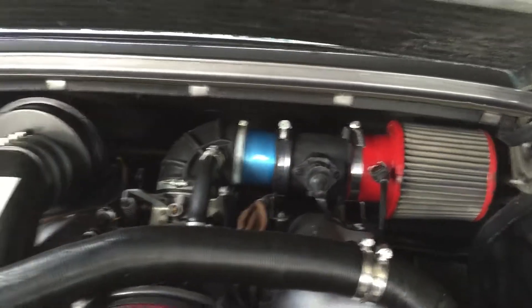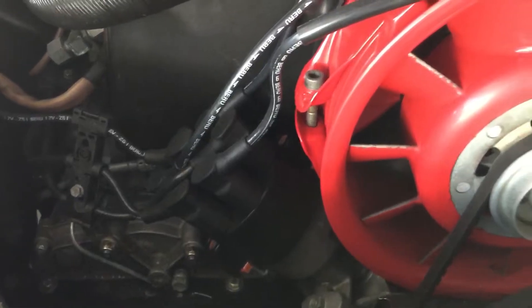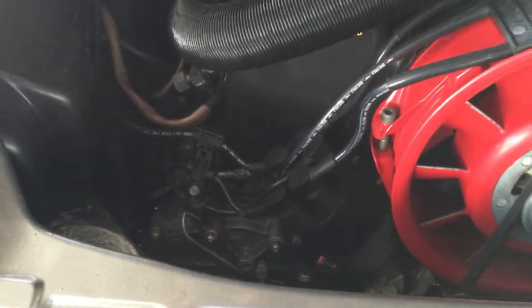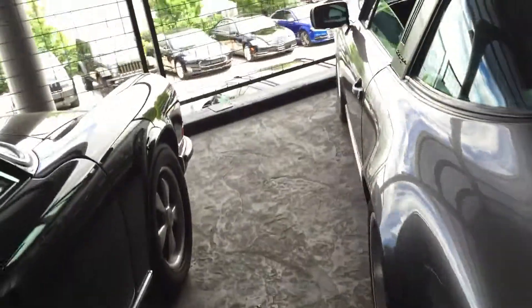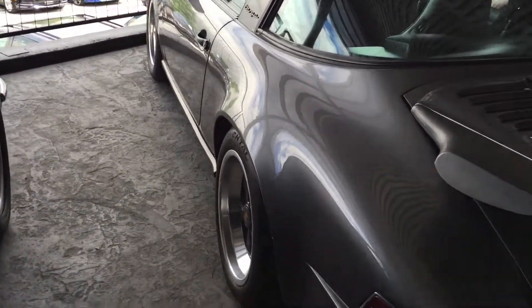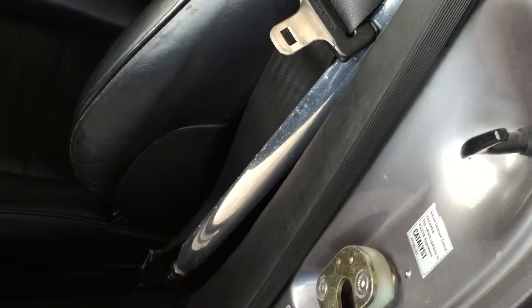Let me show you the engine compartment. Obviously the fans have been changed, as you can see with the powder coating in red. You can see the FVD mass airflow sensor conversion, which definitely makes the car a little more reliable and drivable for everyday use. The distributor cap and wires — everything there is new on the car.